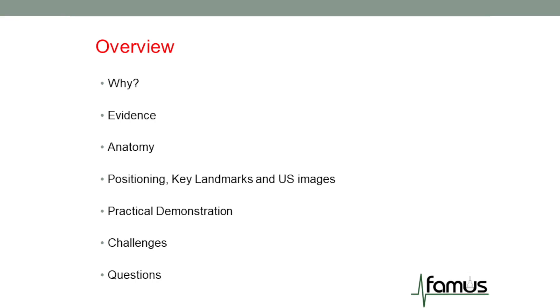I'm going to be going through why you need to be using ultrasound when carrying out a lumbar puncture, really because of the success rates. It's safe, it's simple and it's really important for our patients as it reduces the number of attempts, pain and also post-LP headaches.